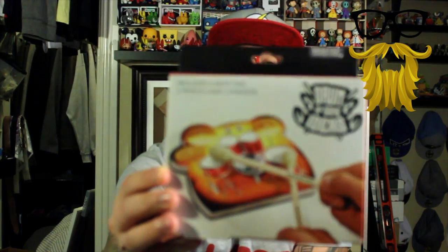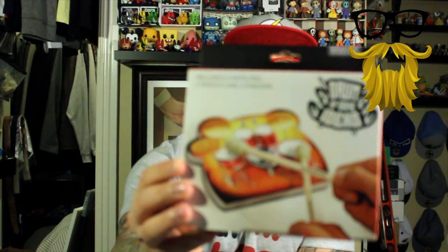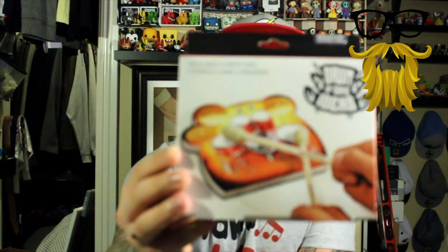Next, we have a notepad. It's a little notepad shaped like a drum set, and you get two pencils with erasers shaped like drumsticks. This is cool — it's a fun, playful whatever type of thing. If you need a notepad, it works well, and the pencils look like drumsticks.